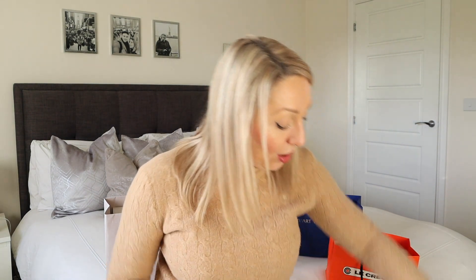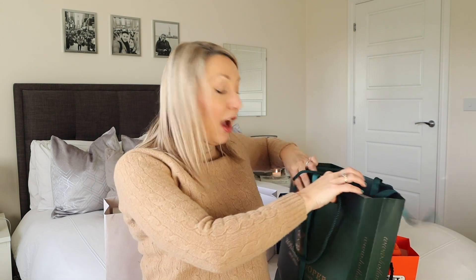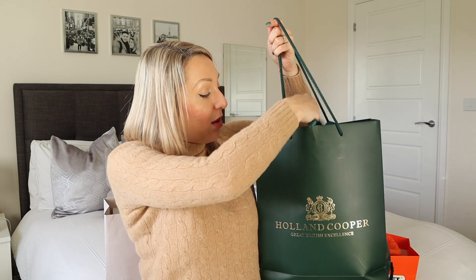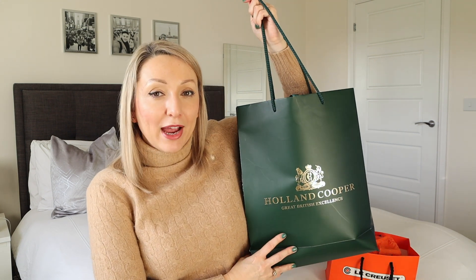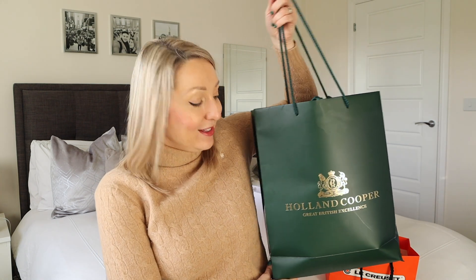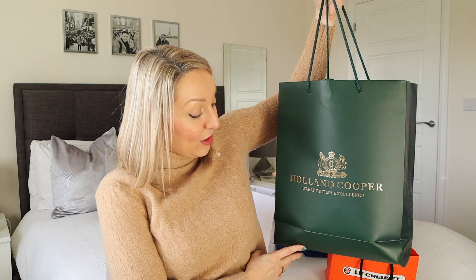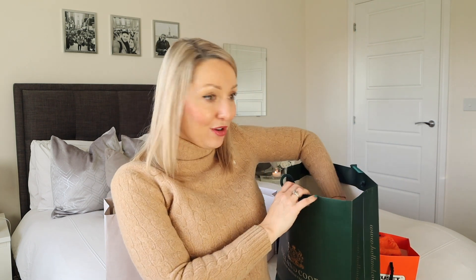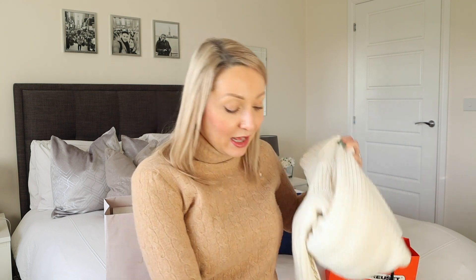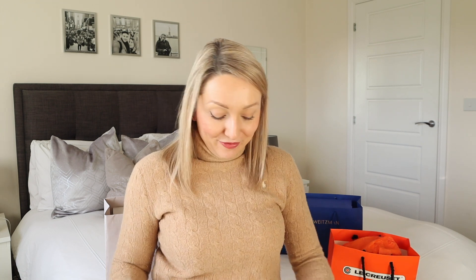Next I've got a clothing item that I wanted to share with you. I've never actually purchased anything from this brand before - I see it all the time, a few people that I follow on Instagram wear it. I'd say it's quite a country brand and I really like their designs. It's Holland Cooper. They've got some beautiful coats in there, very pricey - the coats were coming in at around £700, £800. But the quality was incredible, so maybe in the future I'll invest in one.